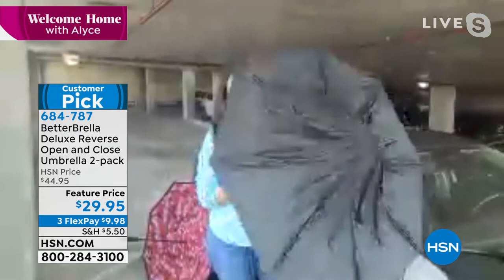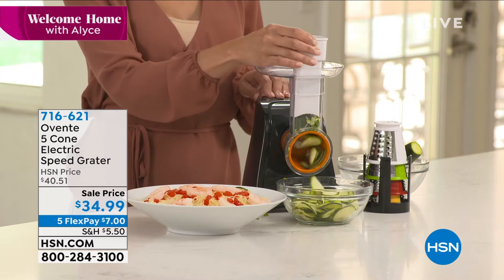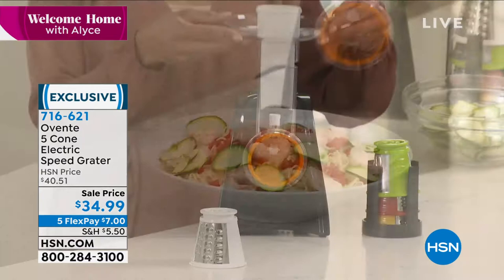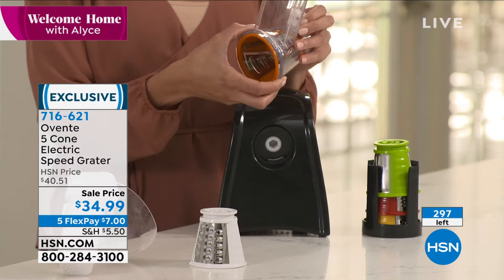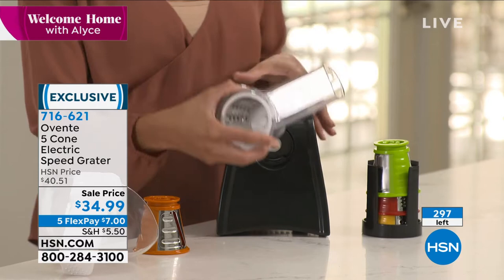Also still available: the OVENTE electric speed grater — five cones so you can shred, coarse shred, fine shred, and slice without cranking. We are in final quantities, only available now in the black. Five flex payments gets this home for seven dollars. We expect all of these to sell out today.